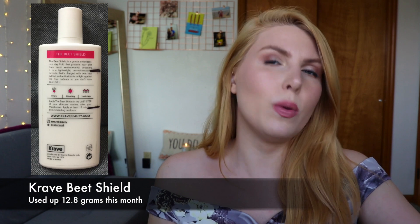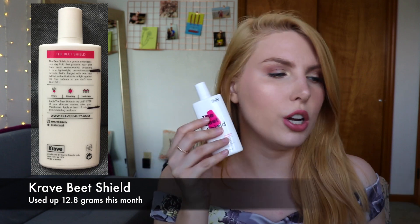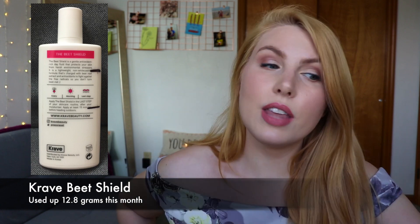I'd rather use the DD Cream on days when I'm not really leaving the house that much, and then when I know I'm going to go for a walk or do something like that, I'll use the SPF 50. So that one will either be done next month or the month after.